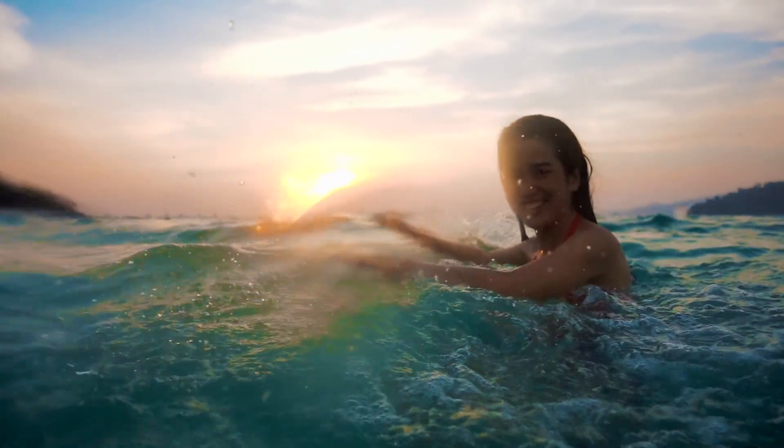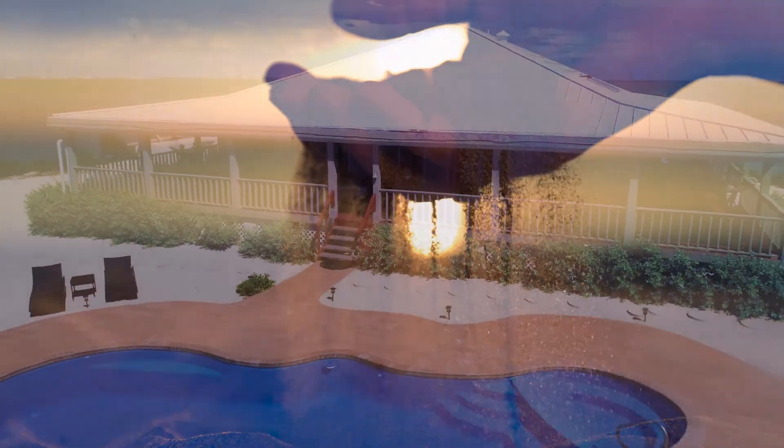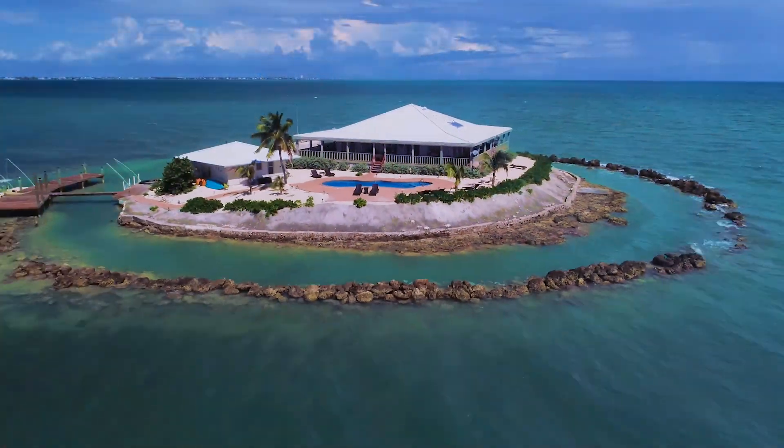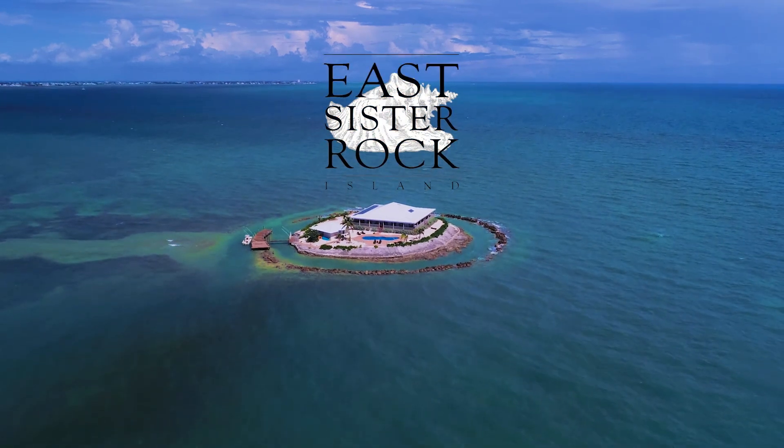East Sister Rock Island is truly a one-of-a-kind opportunity. Don't let it slip through your fingers. Seize the day, or this paradise you've found may soon become paradise lost.